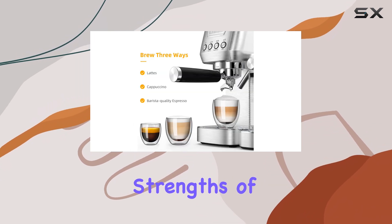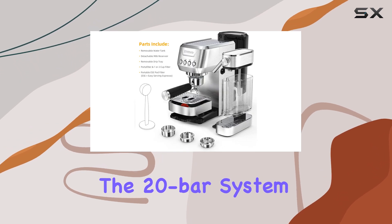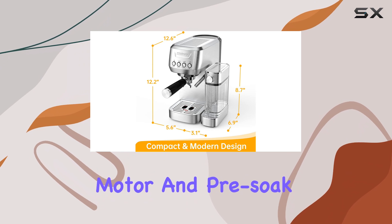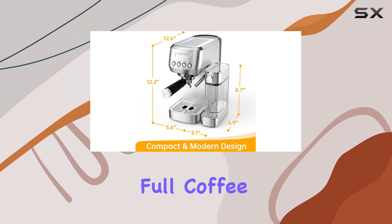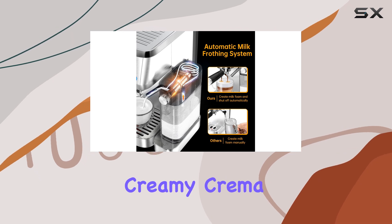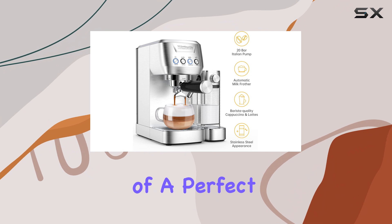One of the key strengths of this espresso machine is its high-pressure performance. The 20-bar system, coupled with a powerful 1350W motor and pre-soak technology, delivers full coffee permeation, resulting in a rich, fragrant brew with a creamy crema. This machine truly captures the essence of a perfect espresso.